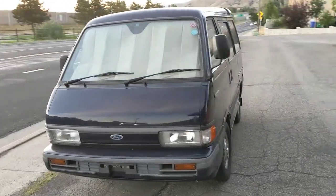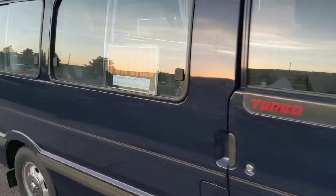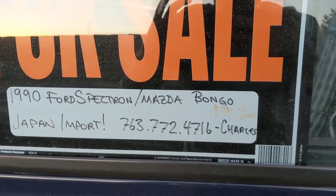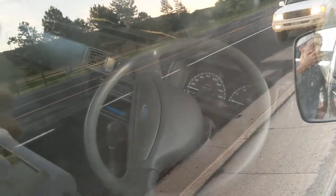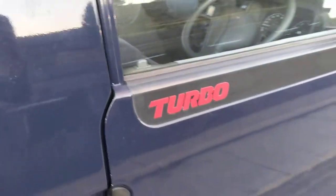It's a 1990, I think it's a two-liter turbo diesel with a five-speed manual. Here's the for-sale sign — '1990 Ford Spectron slash Mazda Bongo, Japanese import.' It says $9,000 or offer. It is super clean on the inside with 64,000 kilometers on the odometer — super low mileage. When I saw it there was some cool seat covers and an eight-ball shift knob, but they've really cleaned it up.